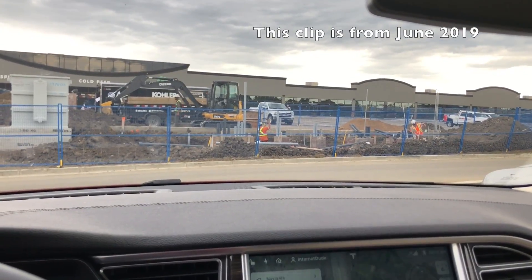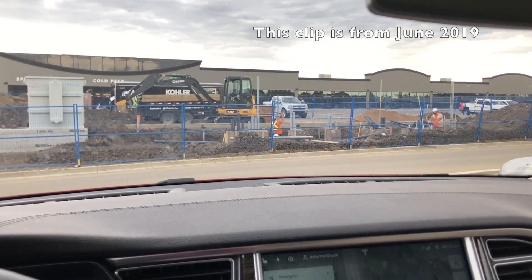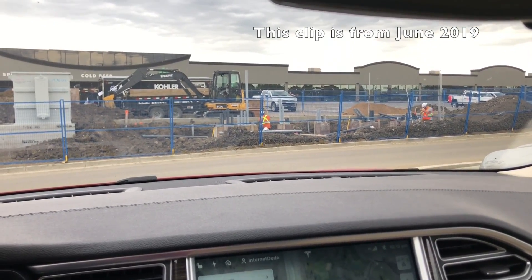Hey folks, Internet Dude here. In this video I just want to share with you some exciting electric vehicle charging news here in Saskatchewan.